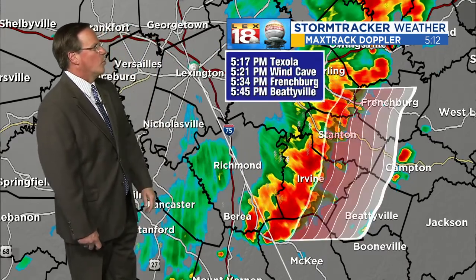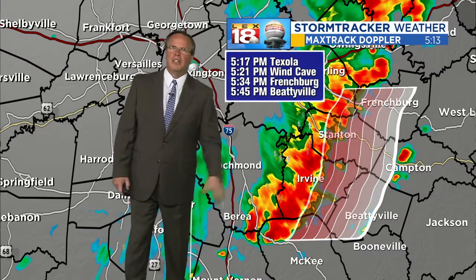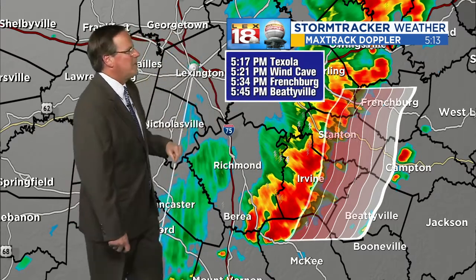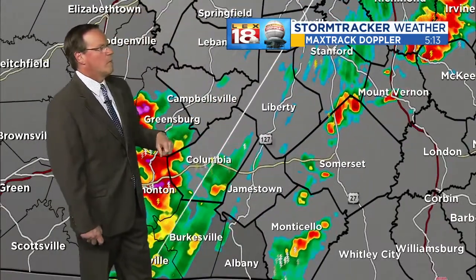It continues down just to the east of Berea. That particular cell — you see the time of arrival for a few of these. Expect to see the downpours. Could get a little pea-sized hail out of the heaviest showers here. By about quarter to six, it should make it to about Beattyville or so.